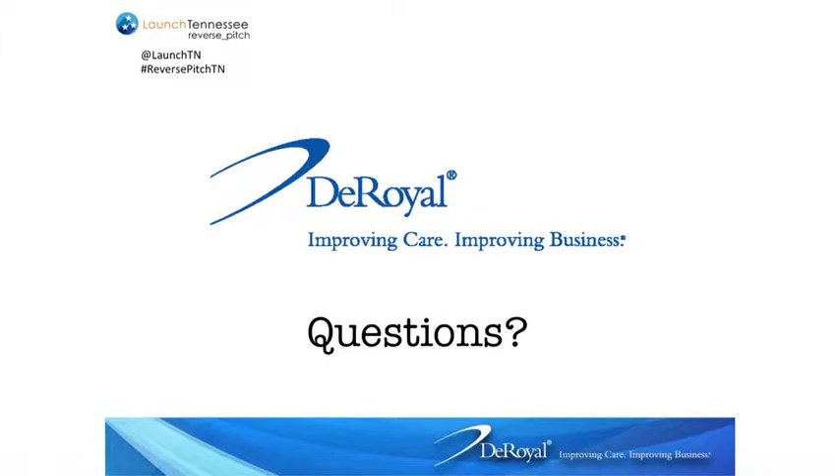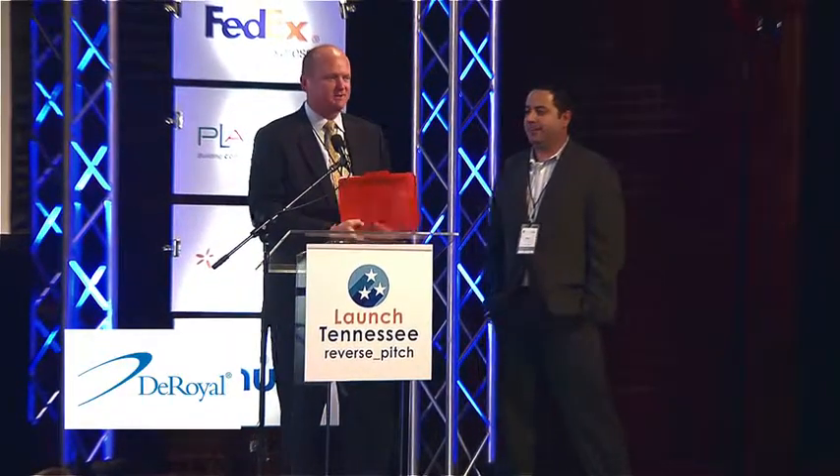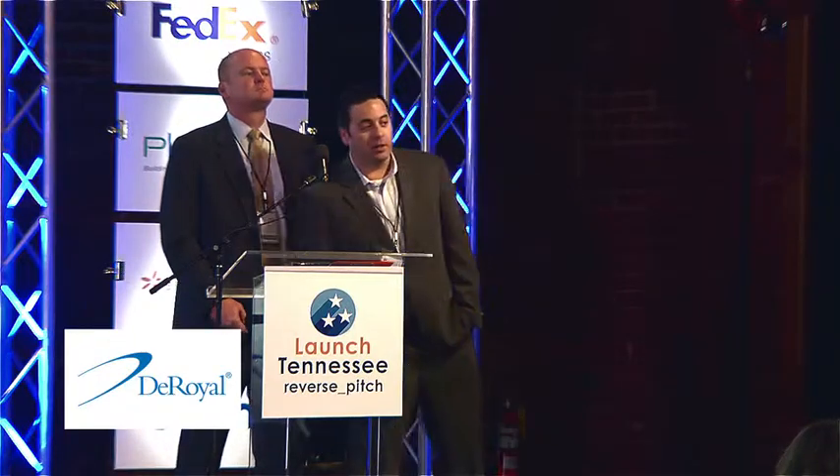Do you want a physical prototype by the 7th of December? If you ask Brian, he'll say yes. But we would like a solution — maybe not necessarily a prototype. Product specs are definitely expected, but a working prototype would not be required. That would be a bonus — you'd get bonus points for that.